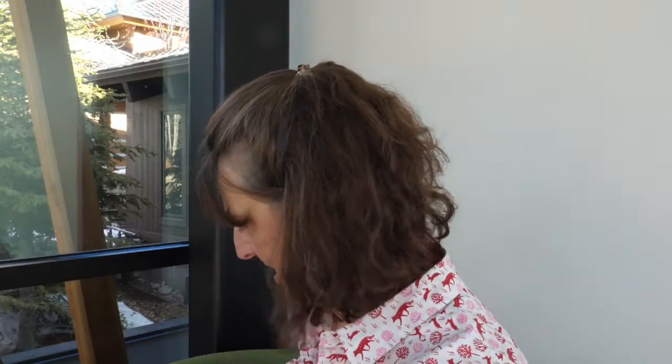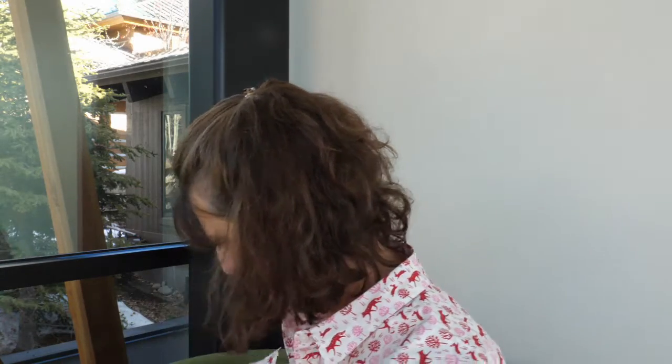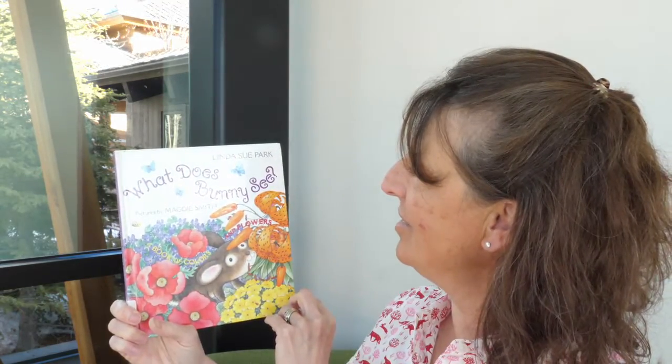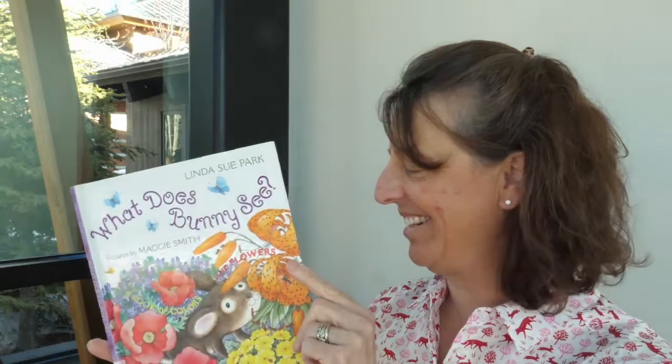So the first book that I am going to read is "What Does Bunny See?" It is written by Linda Sue Park and it's illustrated by Maggie Smith, and it is published by Clarion Books. All right, let's get going.